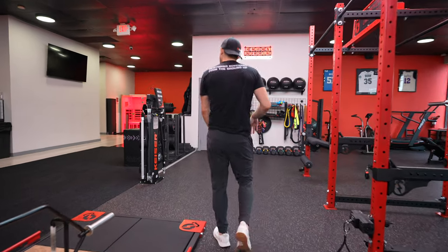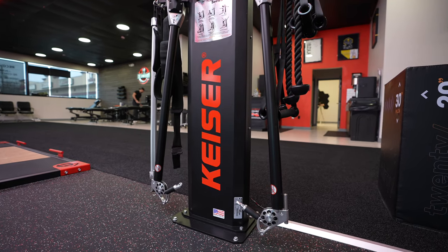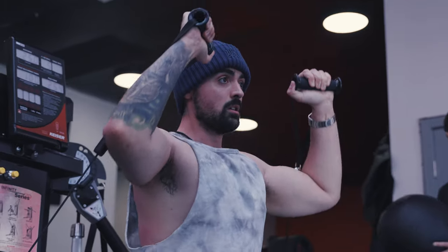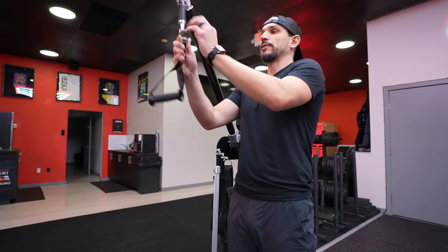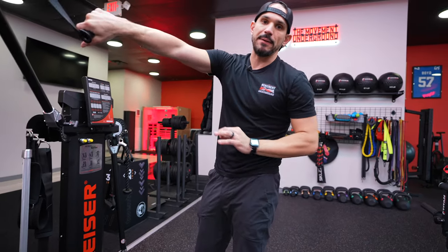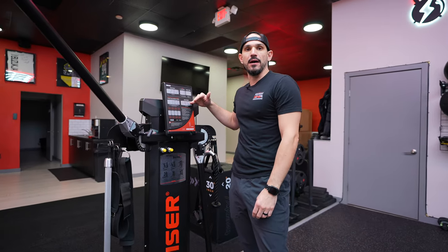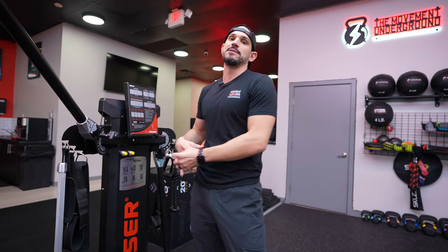This is our functional trainer from Kaiser — one of my favorite pieces of equipment in the whole gym. Very popular in professional sports, it uses air as the resistance. There's a compressor located in the corner of the room. The resistance is very clean because it's just air. The other really nice thing about this Kaiser is we use it for our athlete pre-participation or pre-training screening process. We're actually able to get performance-based data out of this machine and calculate exactly what amount of resistance will give you maximum power output exposure.